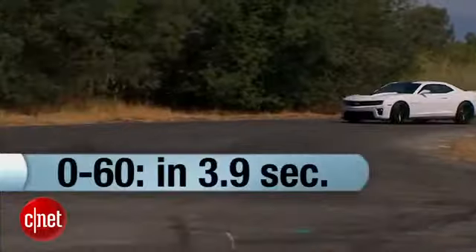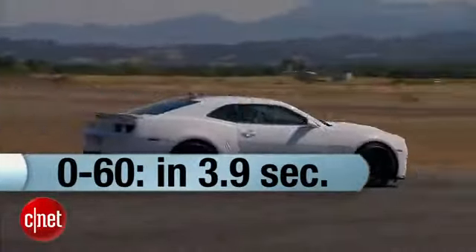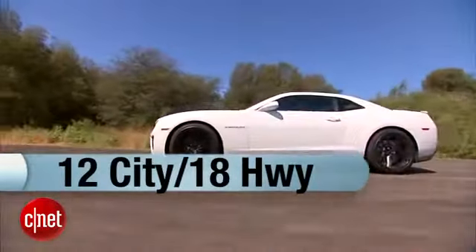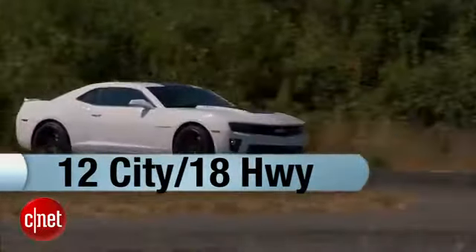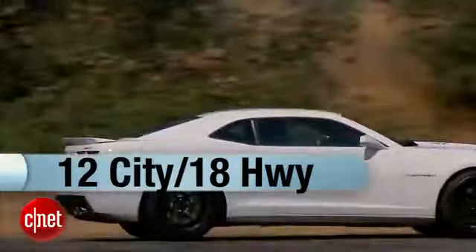Zero to 60 is a little under four seconds, though this is more like a 0-to-100 car — rocket. Now, you only get 12/18 MPG in this configuration. That's pretty poor, and you're going to get hit with a gas guzzler tax as a result. But if you buy this car, you don't care.